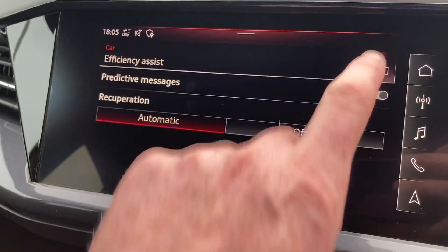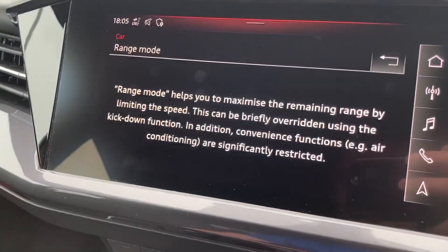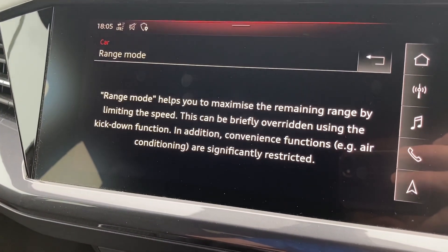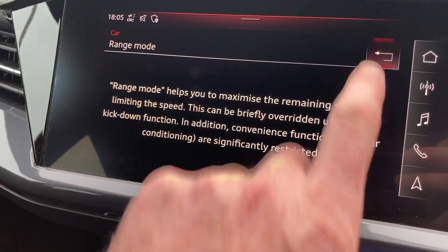Another thing worth mentioning while we're in here is this is the menu where you find range mode as well. Range mode limits you to 56 miles an hour and switches all the heat and the air conditioning off, just to extend your range a bit.